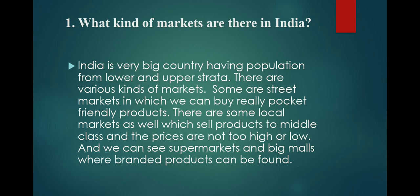India is a very big country with a population from lower and upper strata. There are various kinds of markets. Some are street markets where we can buy really pocket-friendly products. There are some local markets as well which sell products to the middle class, and the prices are not too high or low. We can also see supermarkets and big malls where branded products can be found.